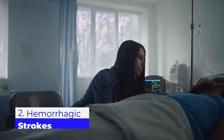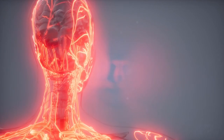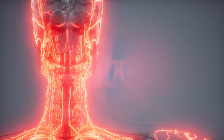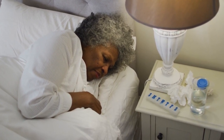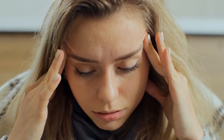When a blood vessel that supplies the brain bursts and bleeds, this can lead to a hemorrhagic stroke. In the event that an artery bleeds into the brain, oxygen and nutrients are cut off from the brain's cells and tissues. In addition, pressure builds up in the tissues around the brain, which can lead to inflammation and swelling, causing additional brain damage.